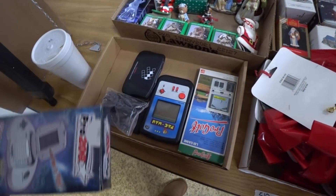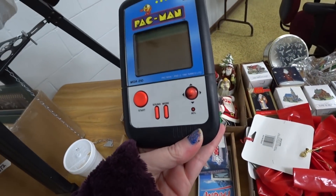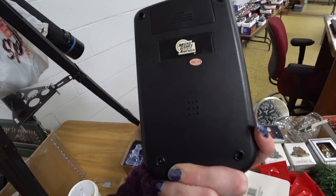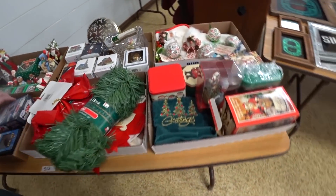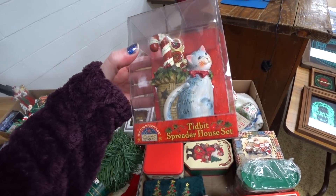What's these games? Pack me. Yeah there it is. Did you take a picture of that? I didn't take it out. Stay on the back. Packers. Tidbit spreader.